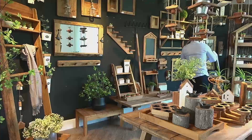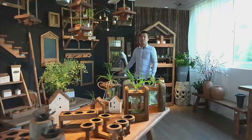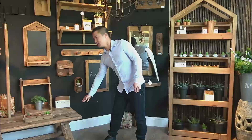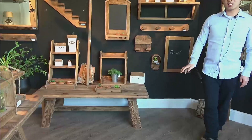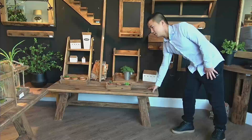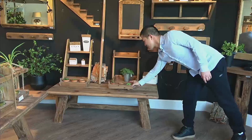Besides the accessories, we also produce furniture, such as this coffee table. If you are not only an accessory store, you can also purchase and place an order for the coffee table, just for storing the accessories.